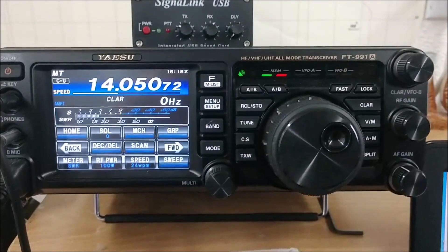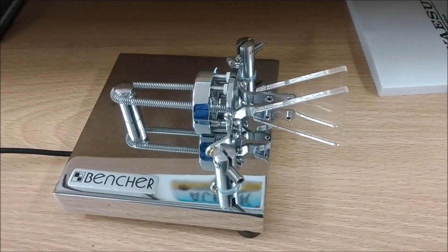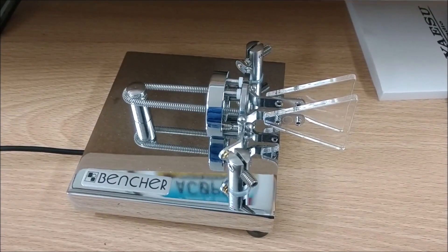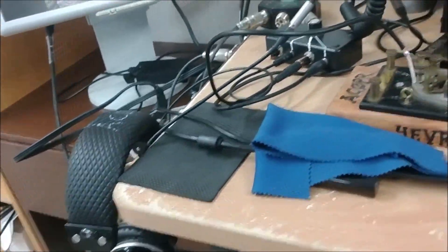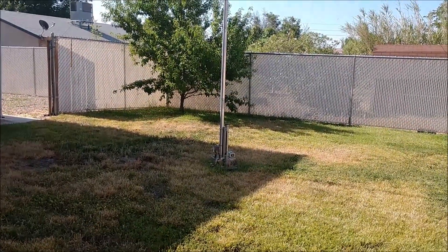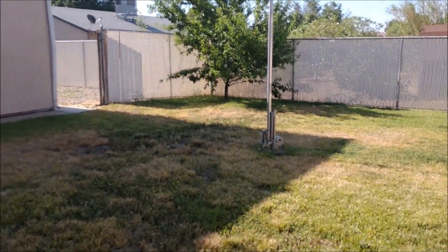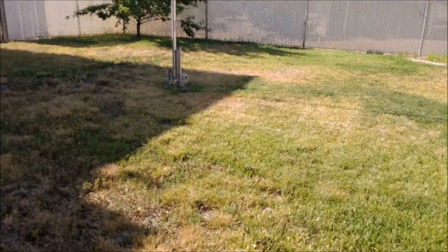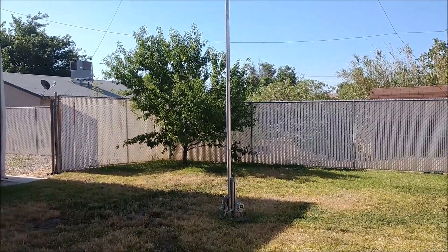Today's equipment will be the Yaesu FT-991A — it's my home station radio and I really enjoy it. I'll be keying with a Bencher — Bencher makes great keys. As you saw in the shack I have tons of other kinds of keys. I also use a Begali a lot, but today I'm going to be using the Bencher. The antenna is a DX Engineering vertical, 43 feet tall. The back yard is not a large area, so I have a lot of radials to make up for the smallness of it, but it has always worked well for me.